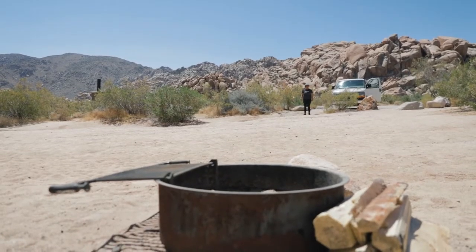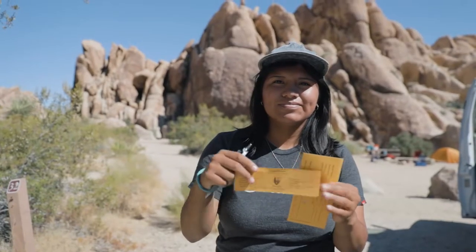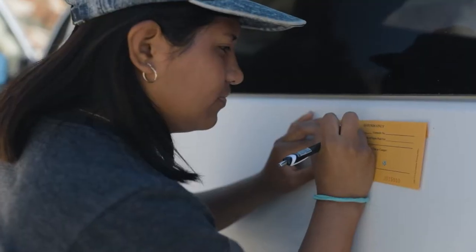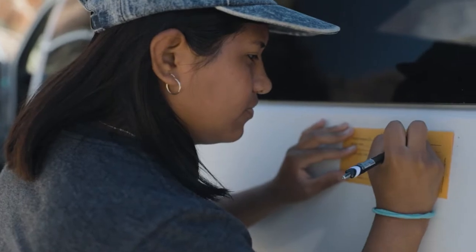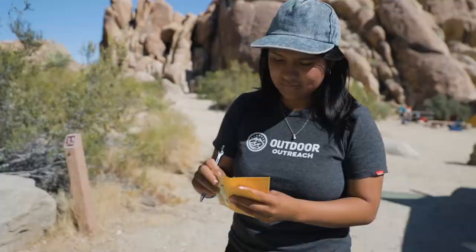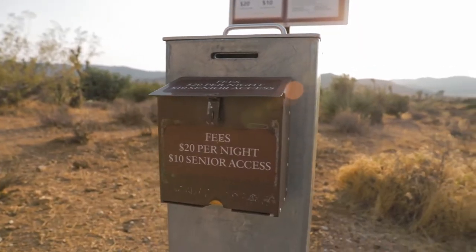Once you have selected your site, make sure you fill out a payment envelope, writing in the dates you'll be camping on both the envelope and tag, as this is important when the park fills up during busy seasons. Place the tag onto your post and drop the envelope with your payment into the drop box at the campground entry.